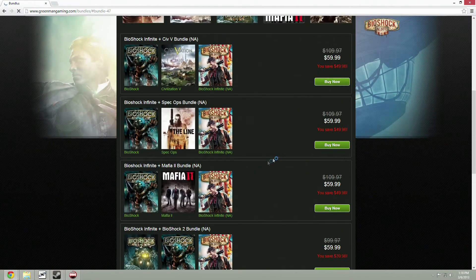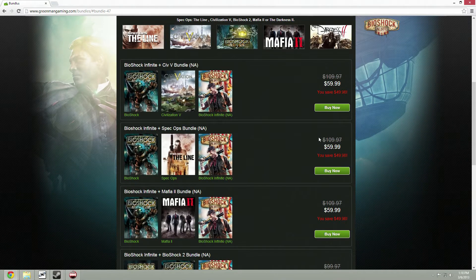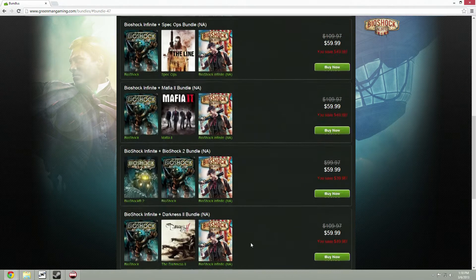These are the bundles you can get for the full price of the game. You can get Civilization 5 as well as the first Bioshock, or Bioshock and Spec Ops, or Bioshock and Mafia 2.